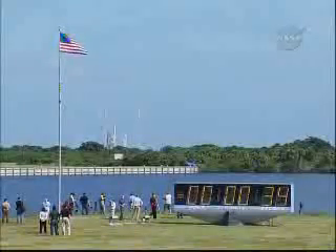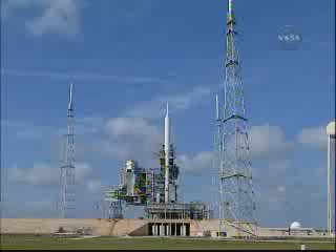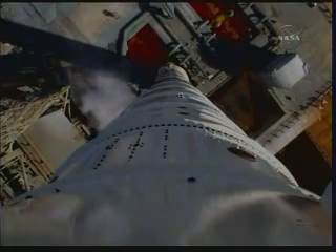We're now go inertial. The navigation system is activated. Auxiliary power units have started. Solid rocket motor nozzle gimbal checks are underway. Ignition system is armed.